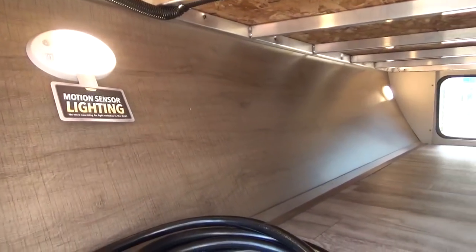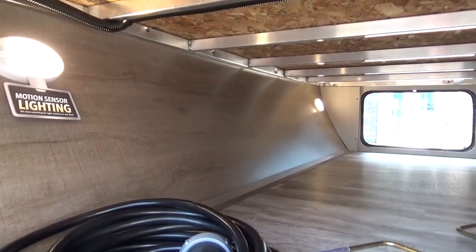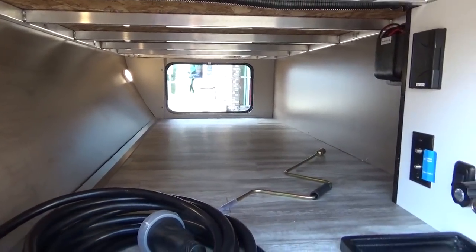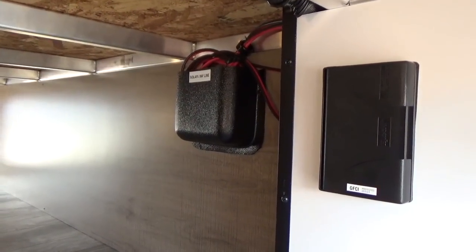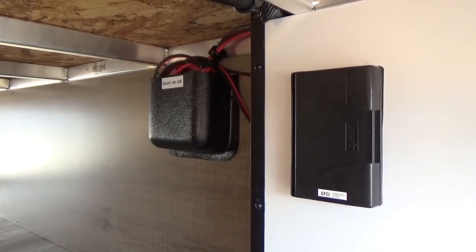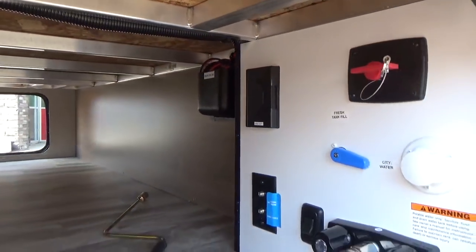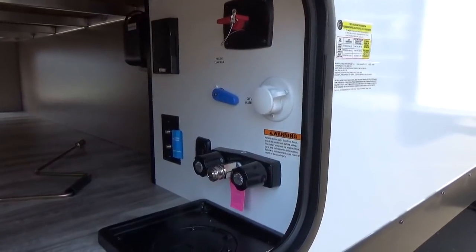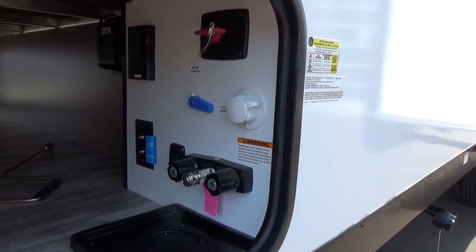Dual motion sensor lighting means that when you open your baggage door at night with it set to motion sense, the light automatically turns on and off, making loading and unloading gear much nicer. New for the 2021 is the solar inverter line — that little black box holds all your pre-prep wiring from the roof so you can add a plug-and-play solar panel. They run that wiring for you to save on labor cost.